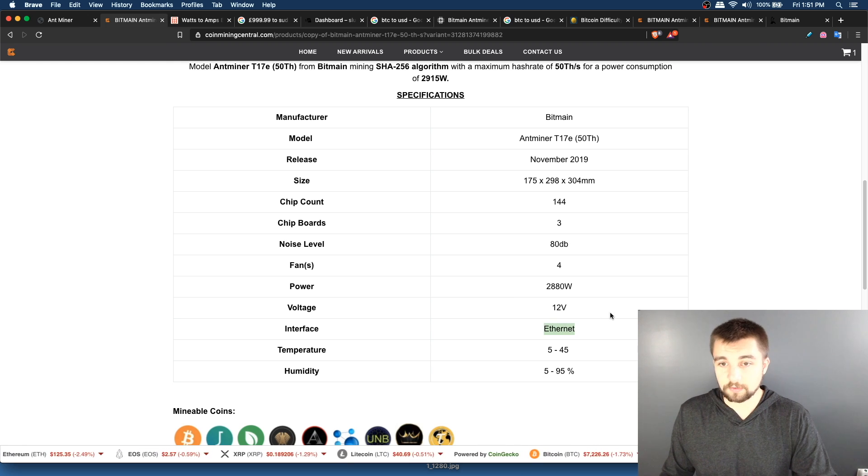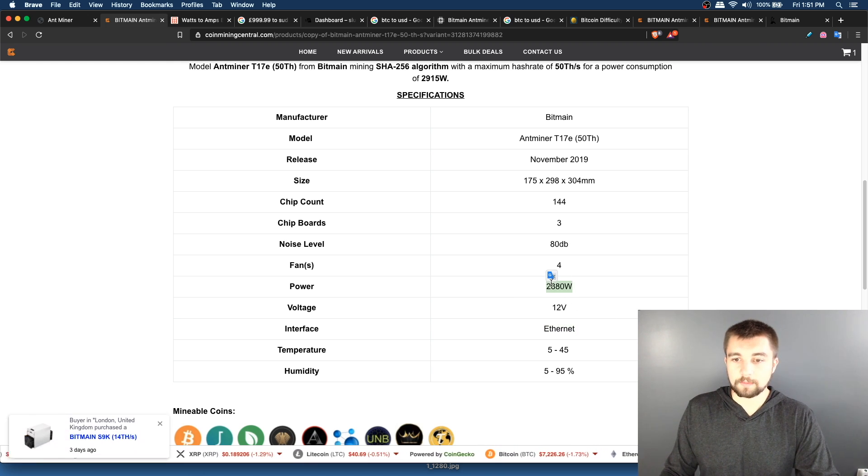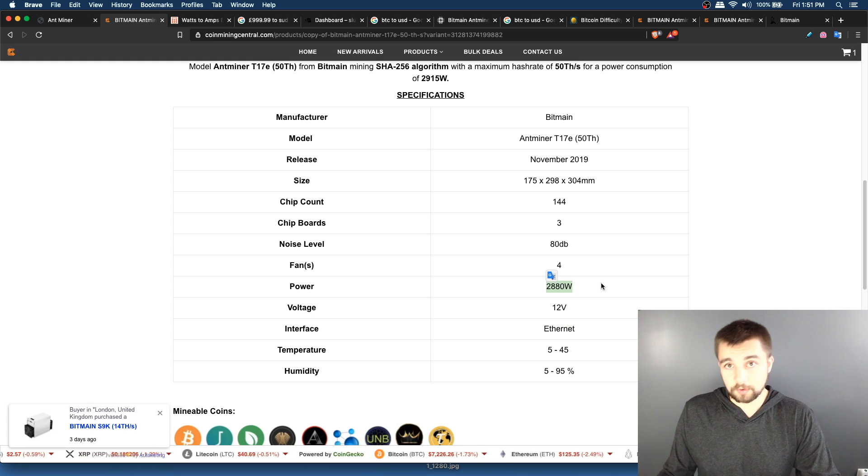Ethernet only — these miners still don't have any Wi-Fi capability, but it's kind of easy to get around that, which we could go into at a later point if you're interested. Let me know in the comments below.